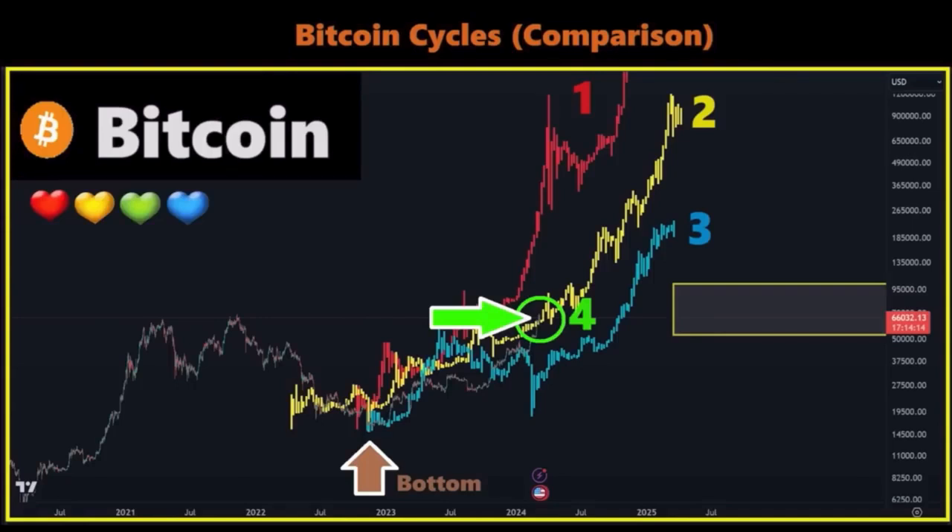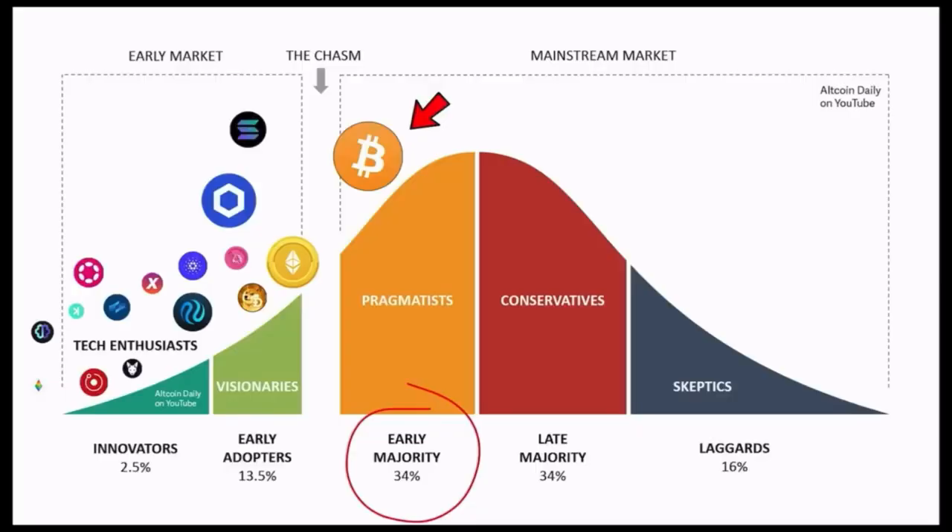On this chart we can see where Bitcoin is at the moment in terms of adoption. You always have an early market, then the chasm, then the mainstream market. We just left the chasm and are now in the early majority, because of adoption worldwide — not only among retail but also institutional investors and countries. Bitcoin is the beginning of the early majority. I bought Bitcoin in the innovators phase, went through the early adopters phase, and now our Bitcoin is entering the early majority phase — the phase where the biggest number of people will join.